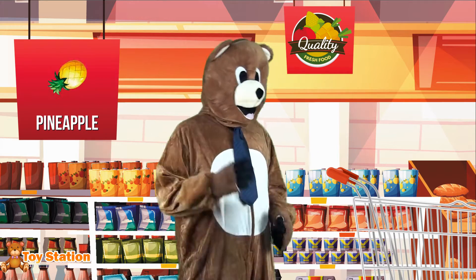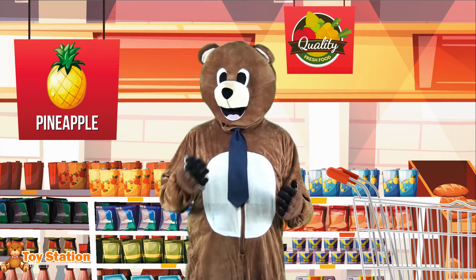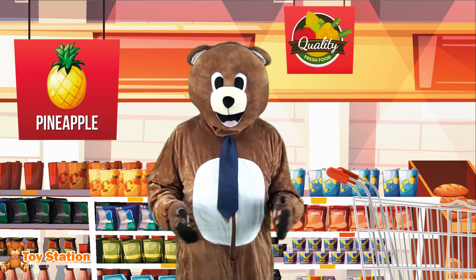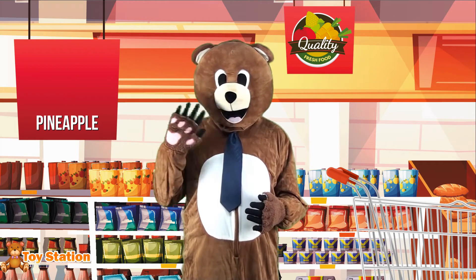Oh, I'm seeing pineapples over there! This tropical fruit is so delicious! And do you know where it mostly comes from? A country called Brazil! Olá, Brazil! Como vai você?